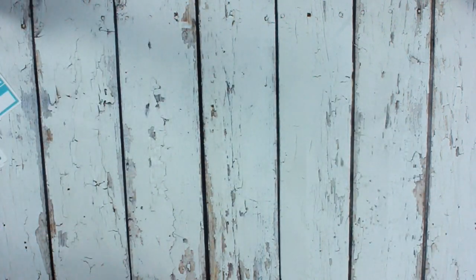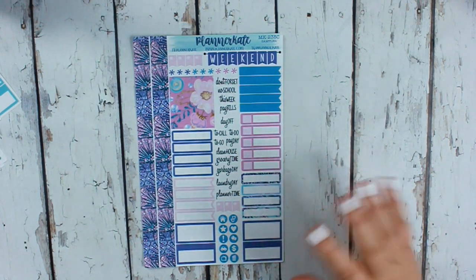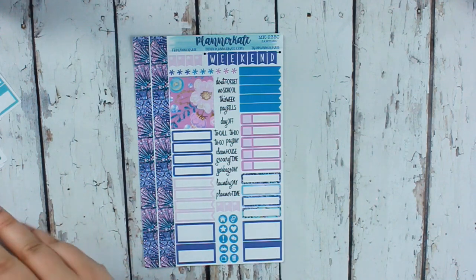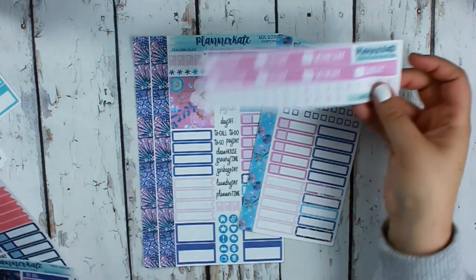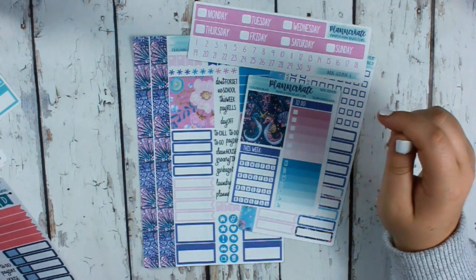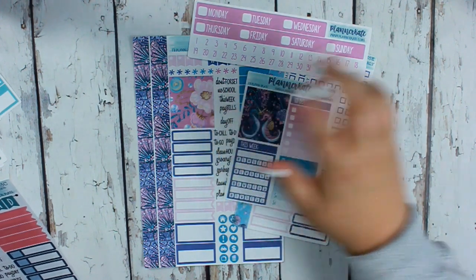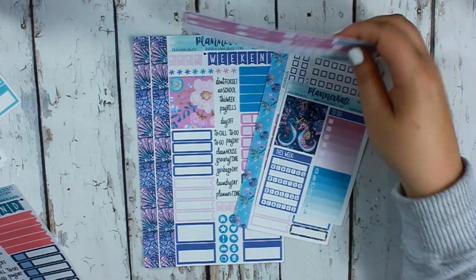Then there's the mermaid week kit, which I love — the colors are just so pretty. I love the date covers and the sidebar on this one more than the others, though I'd probably still use the full box somewhere in my planner because I just love it.